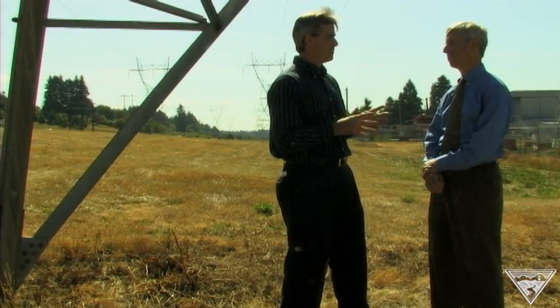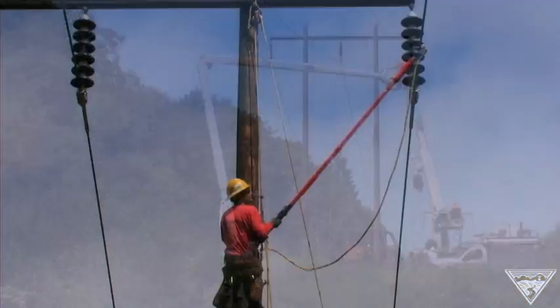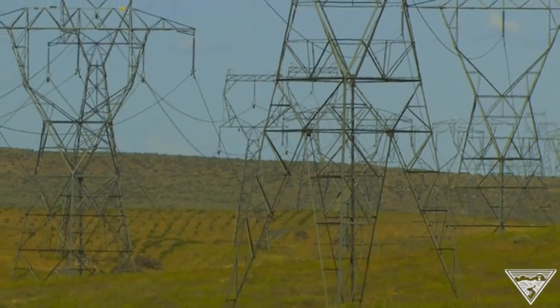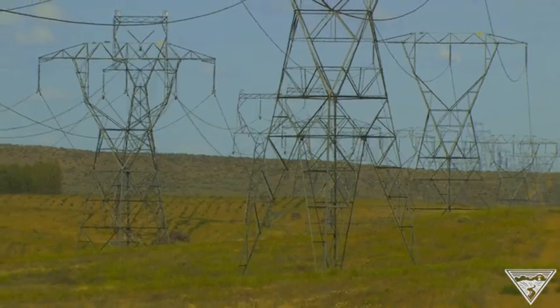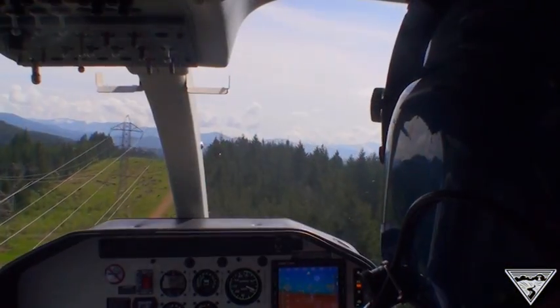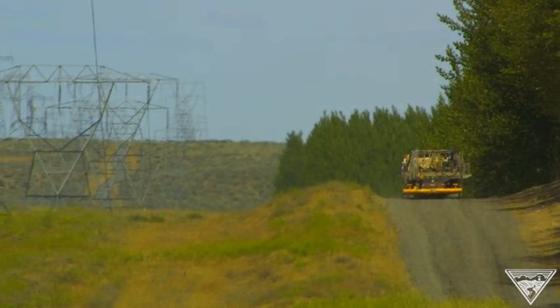There's a lot involved in operating this transmission grid. What does BPA have to do to operate it? After we build the transmission lines, we have to maintain and operate them. Sometimes things go wrong — there are fires under power lines, short circuits, equipment breaks down. So we need to isolate the broken equipment, go out, repair it, and then put those facilities back into service.